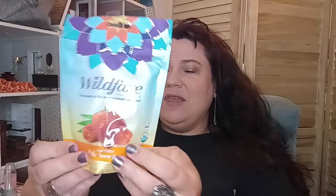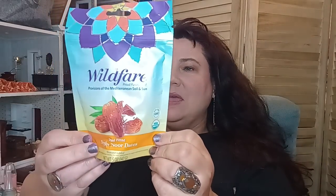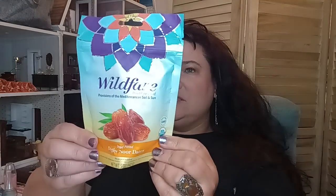Then they had this — the Wild Fare. I've never seen this there before. It says provisions of the Mediterranean soil and sun. This is a dry pitted Deglet Noor date, non-GMO, USDA organic, five ounce. I got these so everybody can try them — this was new.